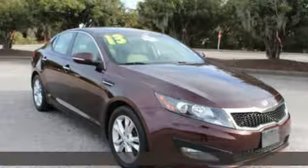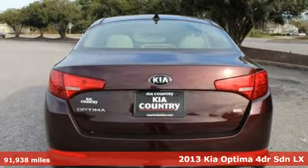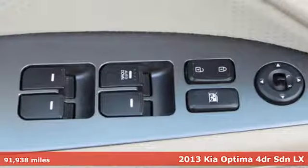It's a 2013 Kia Optima. Step into a Kia and be surprised. It's well equipped with features you need.